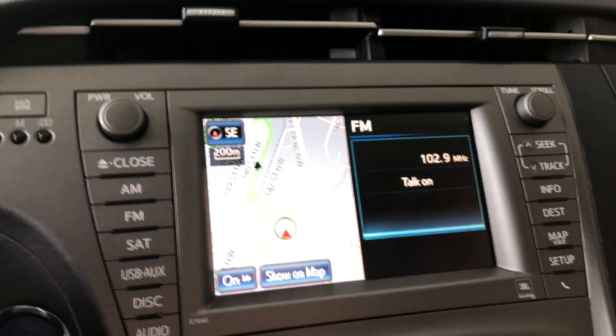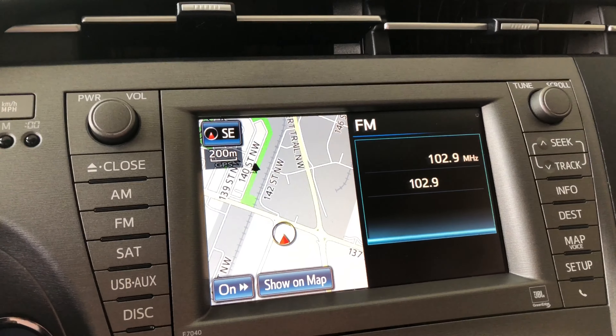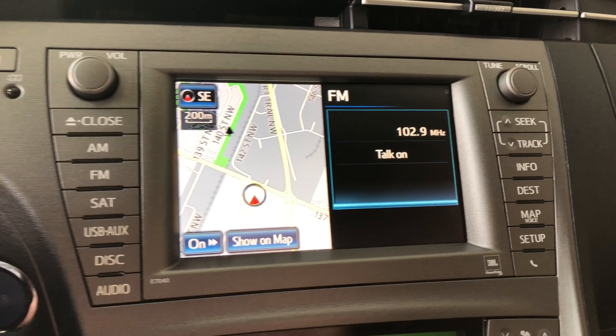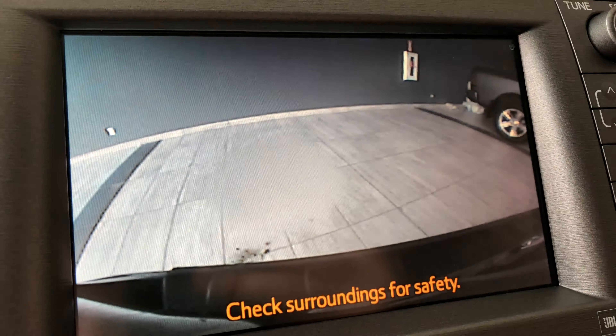Now why don't we move on to our entertainment display — nothing complicated here. We're on the navigation map, and you can access that by pressing 'Map' on the right side there. On the left side, if we press 'Audio,' this button also allows you to navigate through any media you might have going on. This Prius does have a backup camera as well — nice and clear.